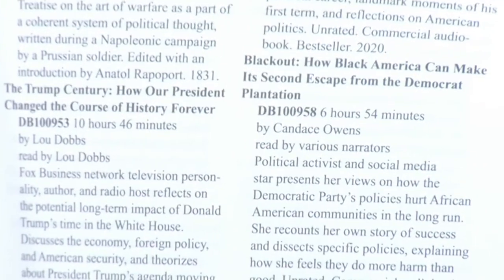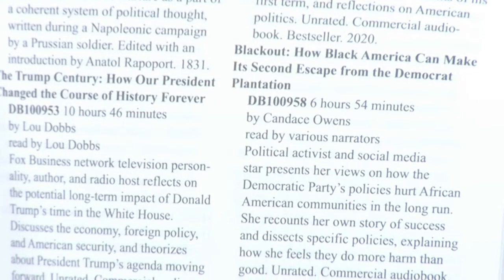They divide the catalog into categories — science fiction, humor, romance, the classics, literature, mystery, self-help. They've got everything. They show you the title, and there's a DB number associated with each book — that stands for digital book, which is what one of those little cartridges is. You have the title, the digital book number, and a little summary of what the book is about.